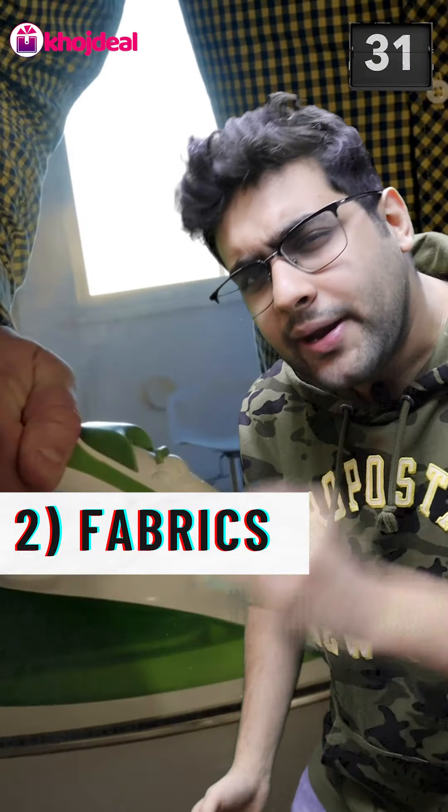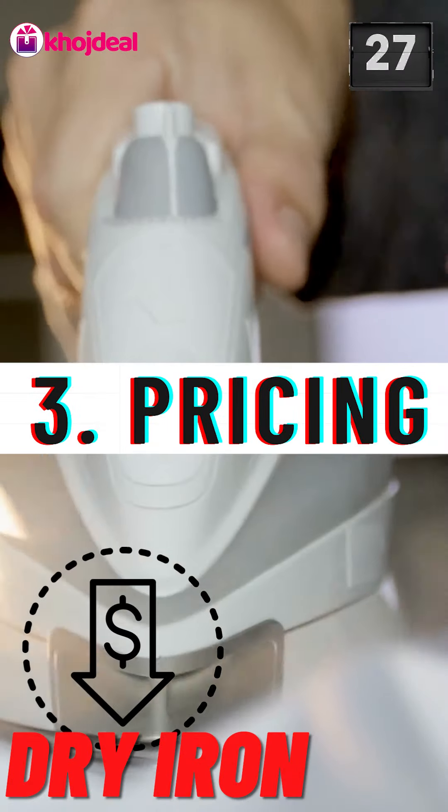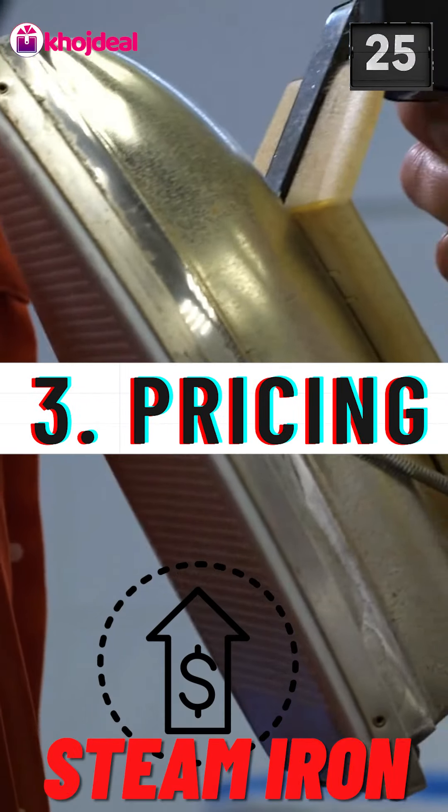In 60 seconds, I will tell you the difference between the steam iron and dry iron. Let's see a short shot — let's go!